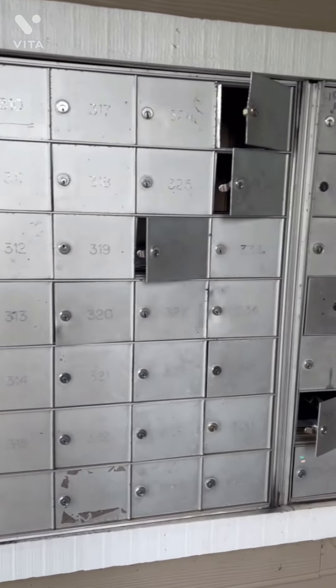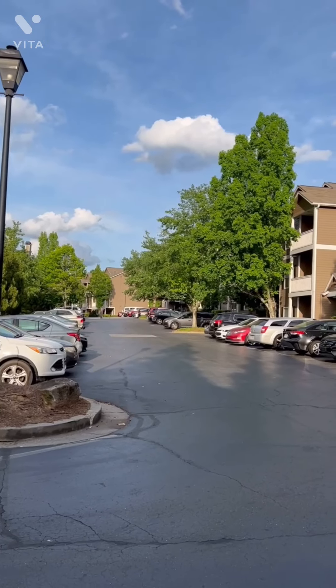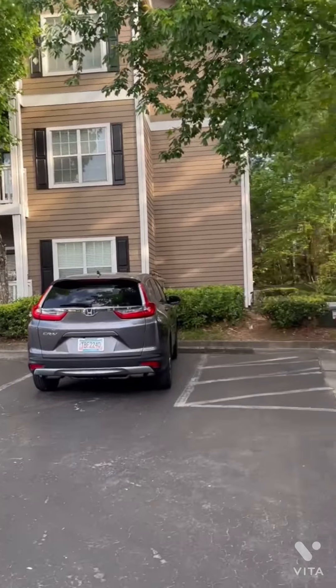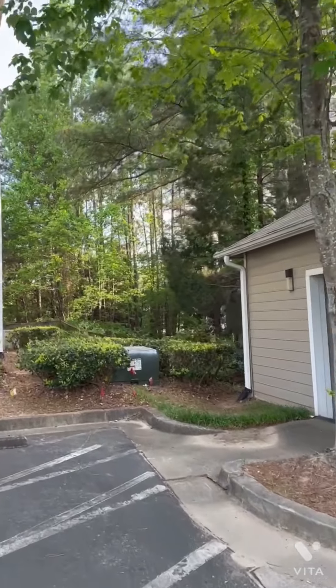This is the mail center. There is no postman here — there is a lock and key system. You can see there are keys here. You can see packages, deliveries, papers, and documents all managed here.